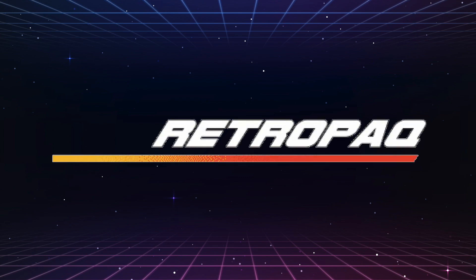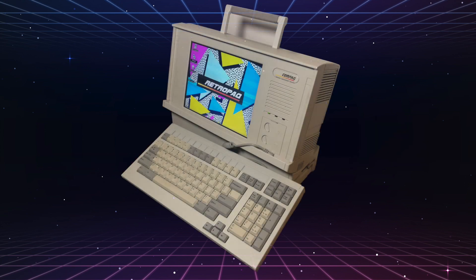Welcome to Retropack, where we take a look at retro Compaq computers and other vintage technology. Today, we're going to take a look at not just another Compaq Portable, but the rarest one of them all — the relatively unknown Compaq Portable 46.